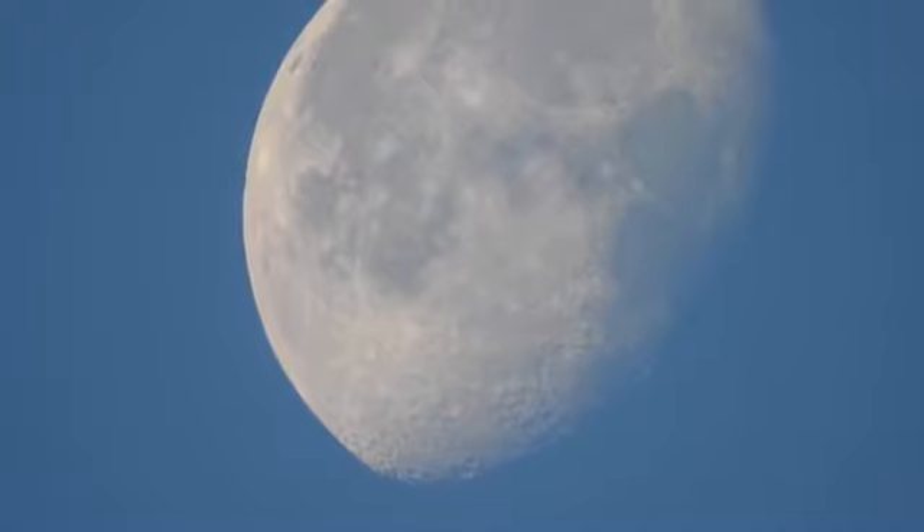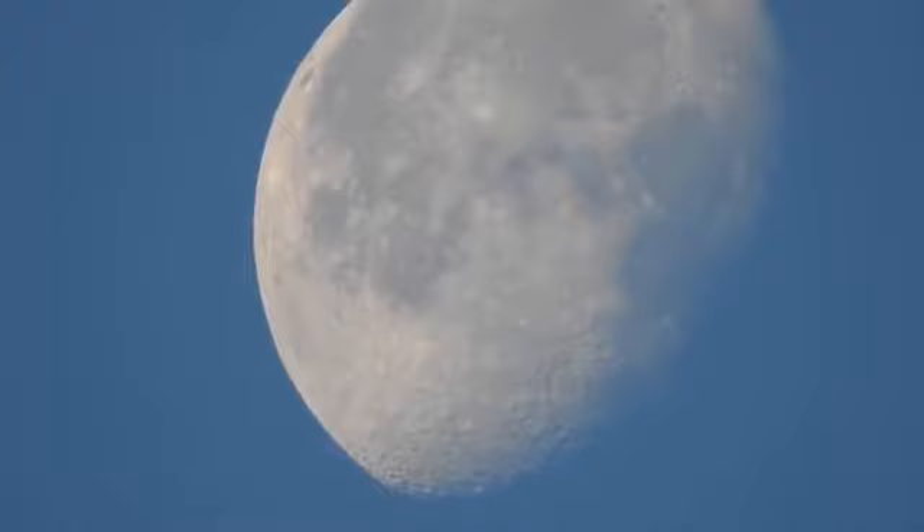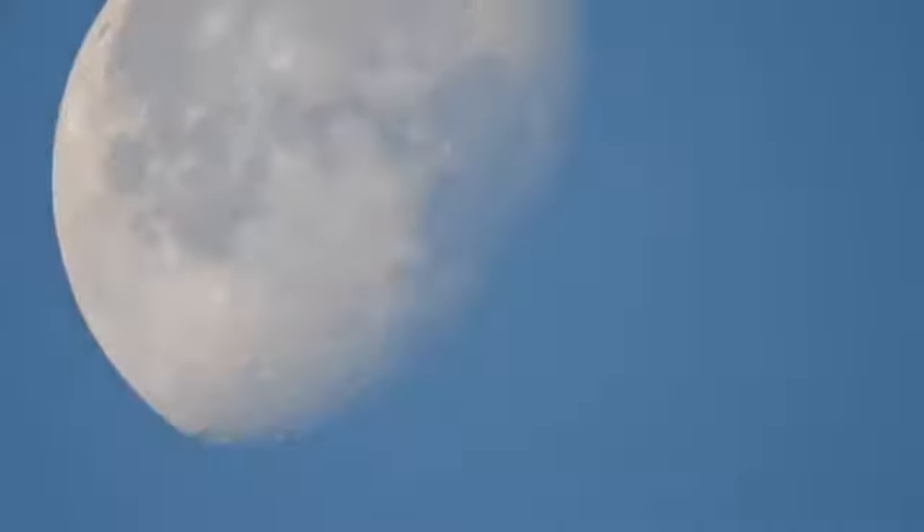This is the moon as seen from Northern California. I used my Nikon Coolpix P900 to record this. It's actually pretty amazing how close I can zoom in on it and just how clearly I can see it, even in the daylight.